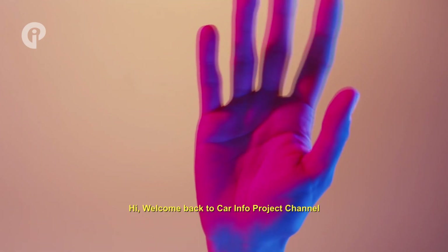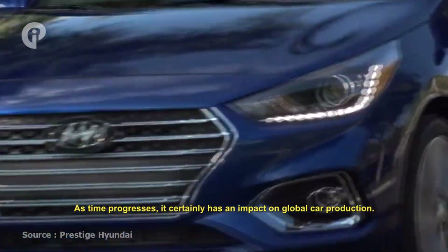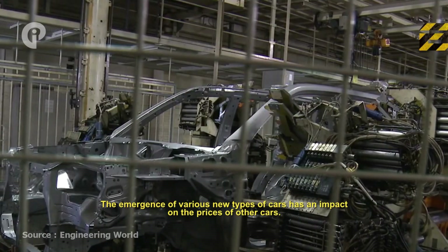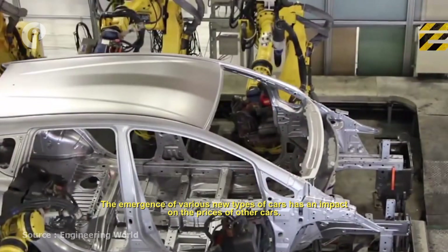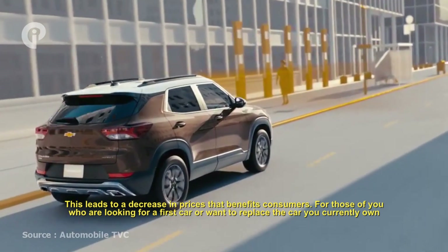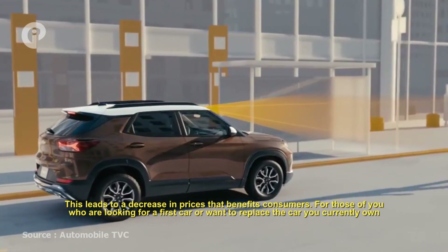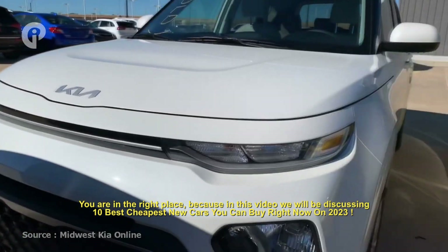Hi, welcome back to Car Info Project channel. As time progresses, it certainly has an impact on global car production. The emergence of various new types of cars has an impact on the prices of other cars, leading to a decrease in prices that benefits consumers. For those of you who are looking for a first car or want to replace the car you currently own, you are in the right place.